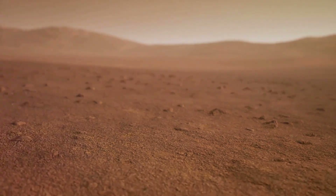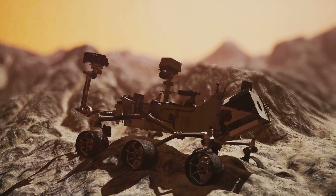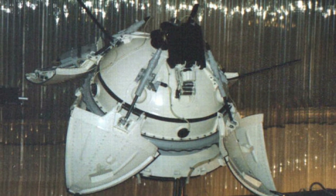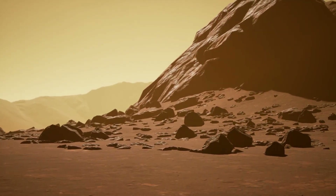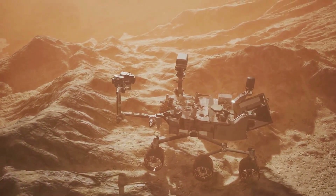Welcome to our channel. Today we're diving into the fascinating world of Mars exploration rovers. From the early days of Sojourner to the sophisticated Perseverance, each mission has pushed the boundaries of human ingenuity and brought us closer to answering the age-old question: was there ever life on Mars? Get ready for an exhilarating journey across the Martian surface as we explore the remarkable achievements and groundbreaking discoveries of these mechanical pioneers.